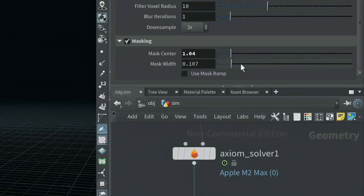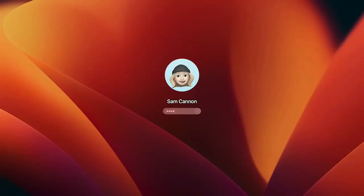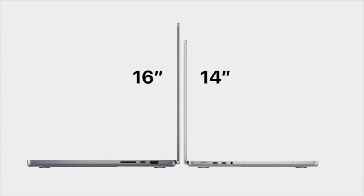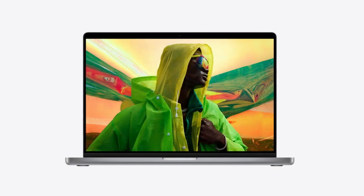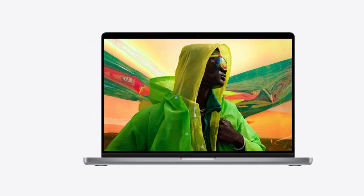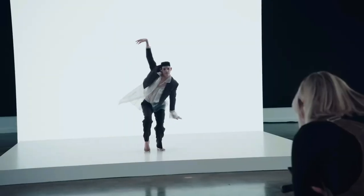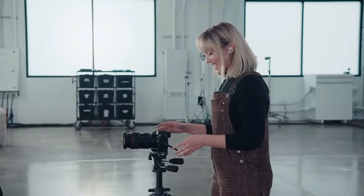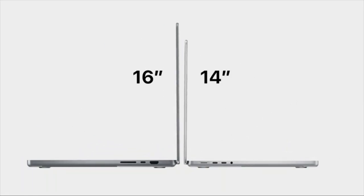Why we recommend: This machine really is a beast when it comes to productivity and performance. It's super powerful, fast, and competitively priced compared to other Mac models. Pros: Brilliant display. Improved keyboard with touchbar. Super fast. Decent battery life. Cons: Tends to overheat a bit.